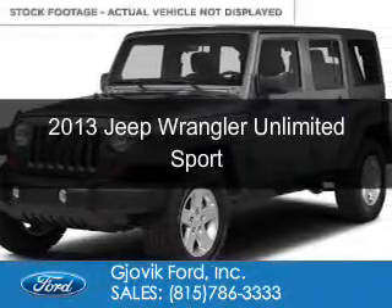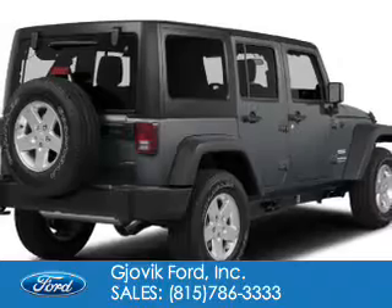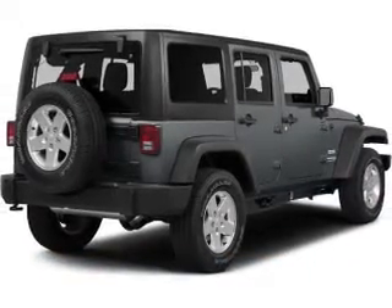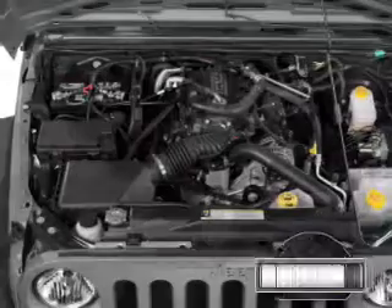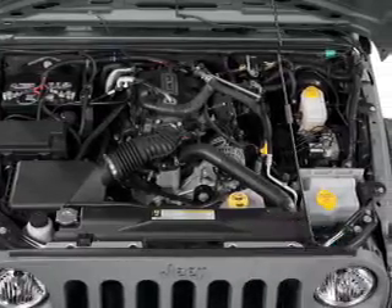This is a used 2013 Jeep Wrangler Unlimited. It's powered by four-wheel drive, a 3.6-liter six-cylinder engine. With fewer than 20,000 miles, this vehicle has a long road ahead.